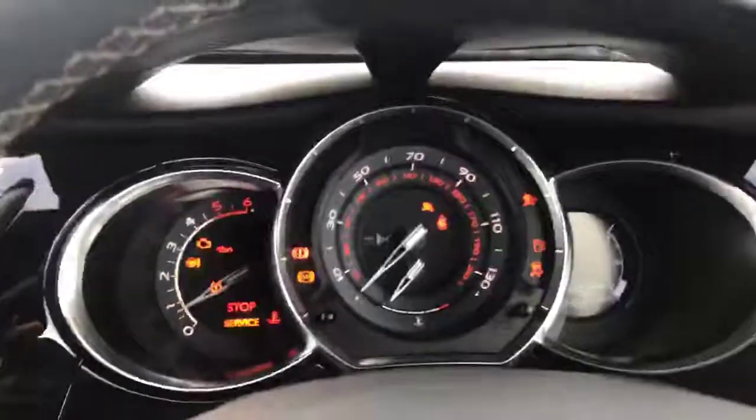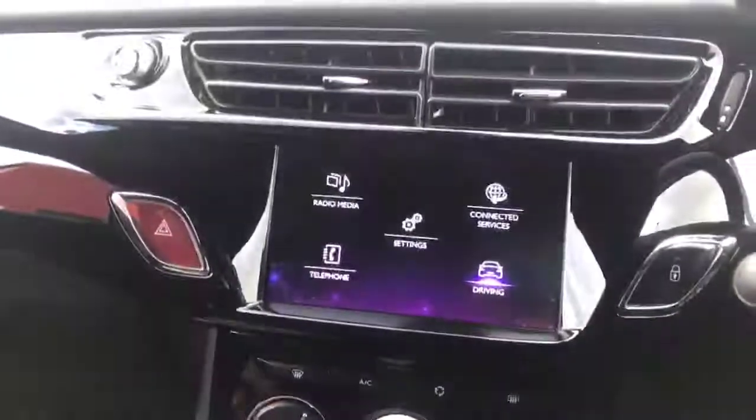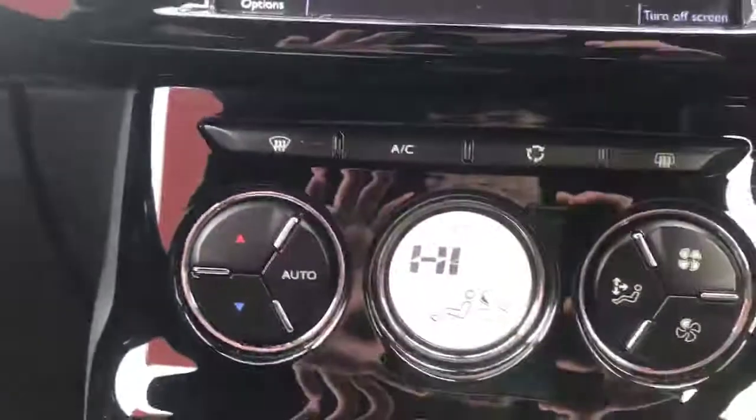I'll stick the key in and I can explain some of the features of the car. As you can see, the dashboard lights up very nicely. Moving along to the seven-inch colour display — you press the menu button here to get to the menu, where you have your radio, telephone, settings, and driving.